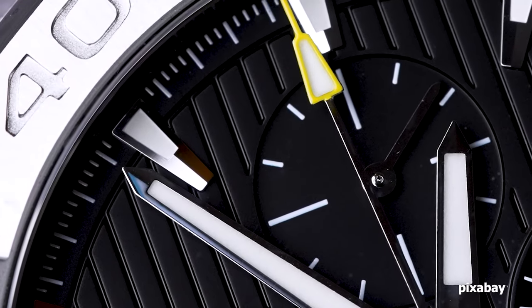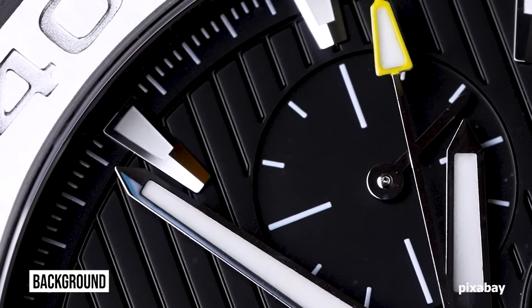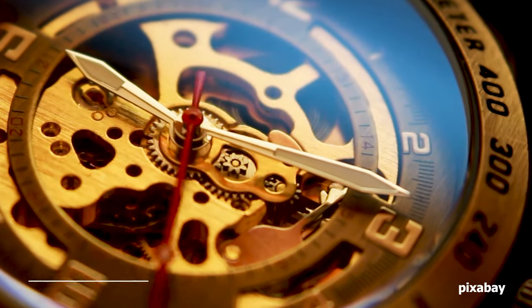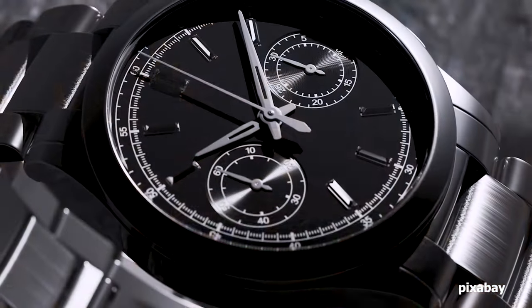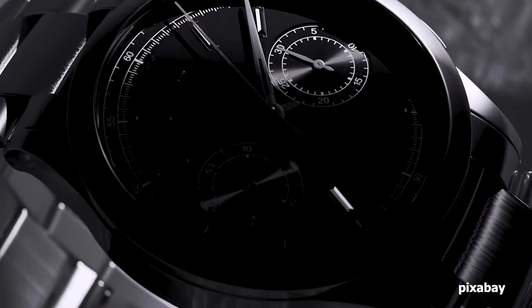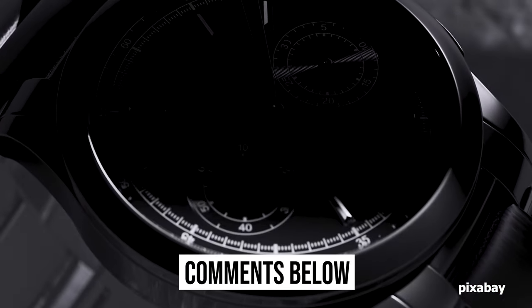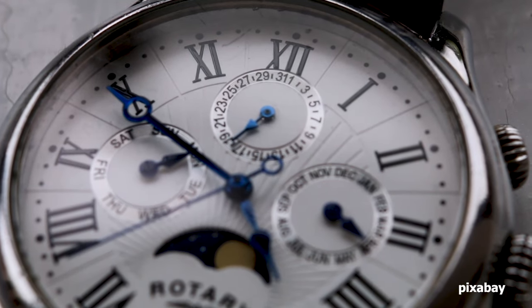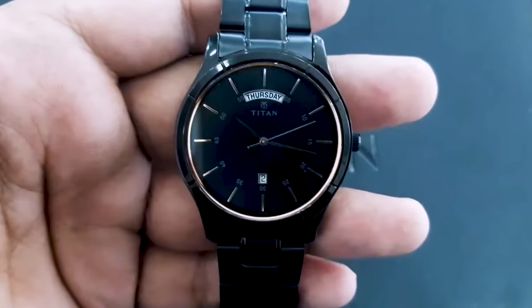Hey there luxury watch lovers! In this channel, I will cover the background, fundamental design features, and things to consider before buying your watch. If you have a luxury watch that you'd like me to cover, let me know in the comments below. In today's video, I will cover what I think are the top 10 best Titan watches.